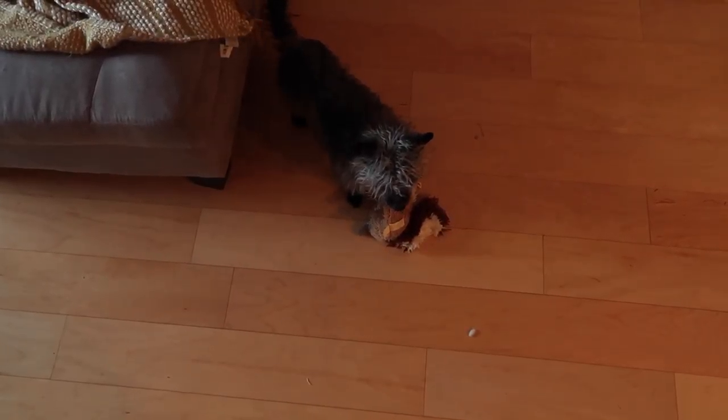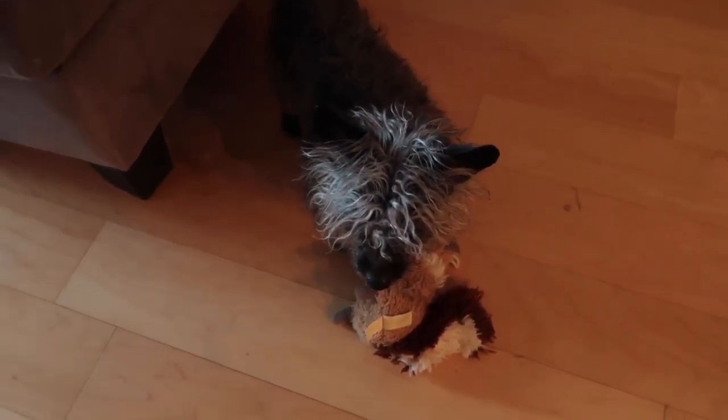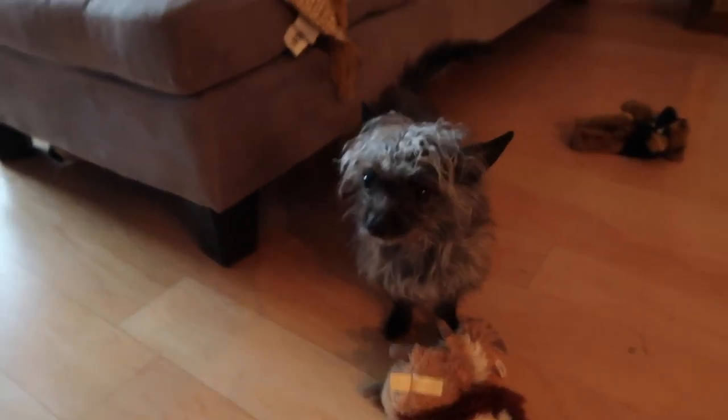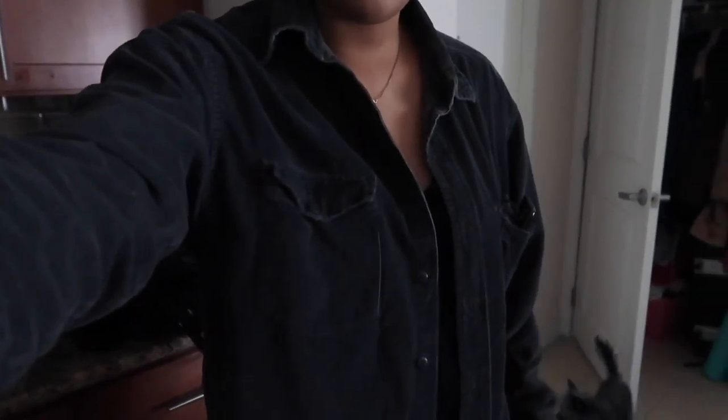Hi buddy! What do you want to say? My outfit changed a bit — I'm actually wearing a black V-neck, this little corduroy pullover that I got from the Goodwill, my fashion pants, and my tall boots. That is what I'm wearing.